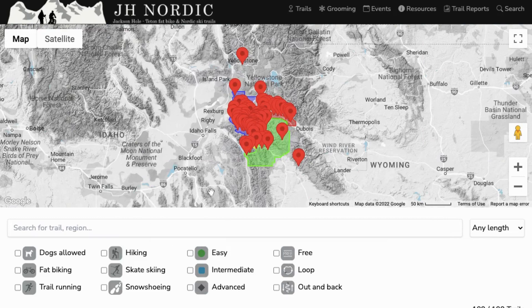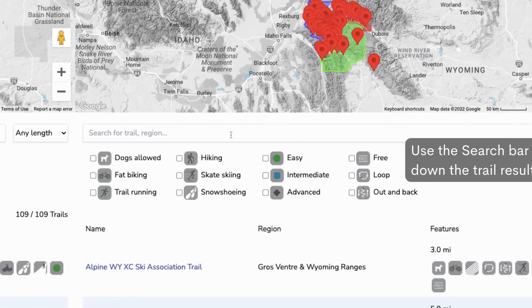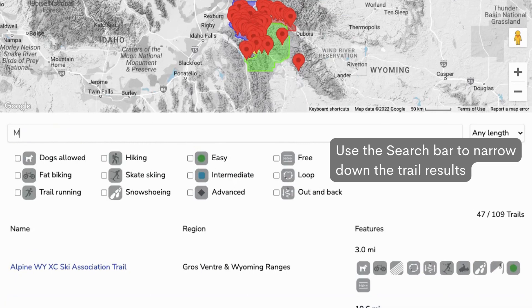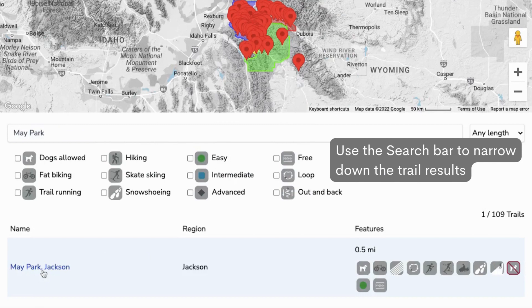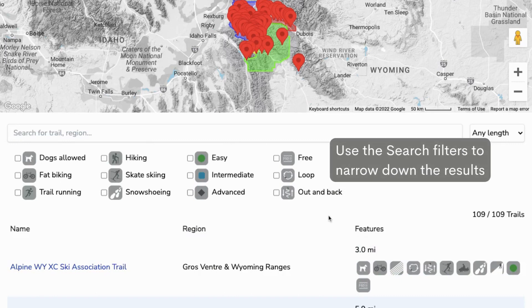The conditions and what you are looking for will vary, as do the trails. You can click on the search bar and search for a specific trail you're looking for, or use the filter options that easily allow you to discover more trails based on your needs.